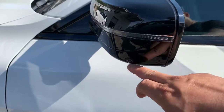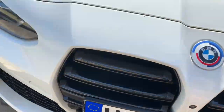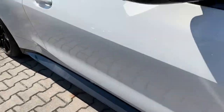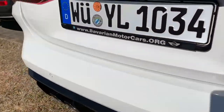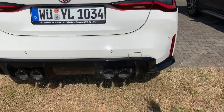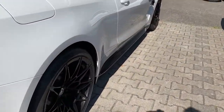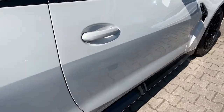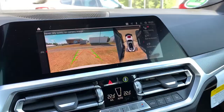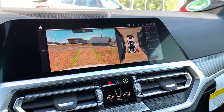You have your side mirror, your front mirror, and your rear mirror. It has the 360 surround view so you can see everything around you, which I've covered in other videos. It's a pretty neat feature — let me show you what I'm talking about. You can see the cameras placed all around the car.